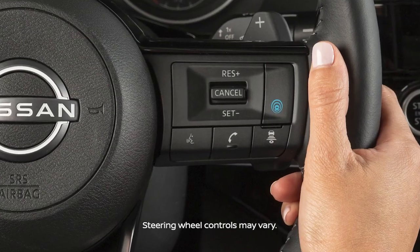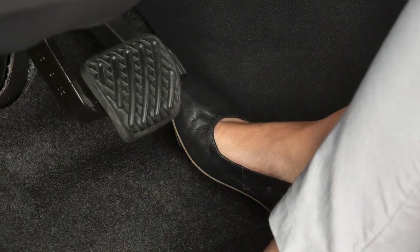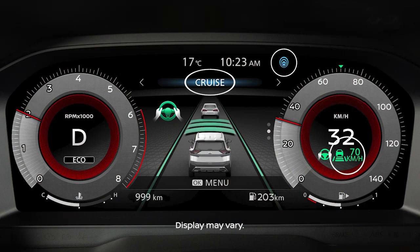To turn ProPilot Assist on, push the switch. Accelerate or decelerate to your desired speed, then push the set switch. These indicators will illuminate.